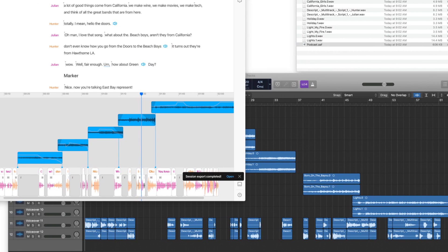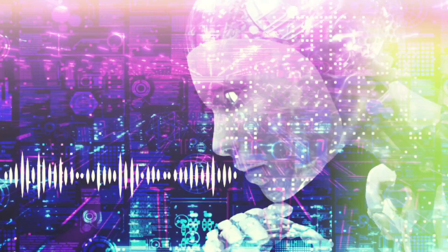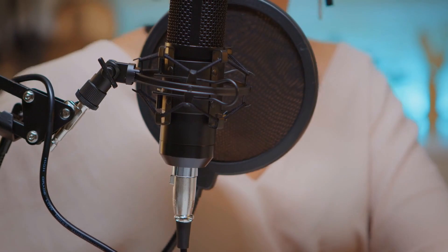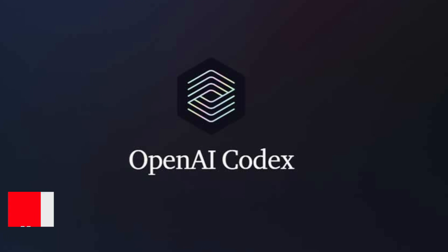If you feel like you're talking too fast or too slow, you can easily adjust the pitch and speed of your voice. The last and most interesting feature of Descript is that it allows you to clone a voice or make content using a different person's voice. Scary, isn't it?